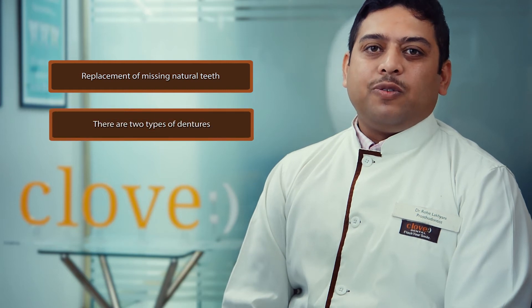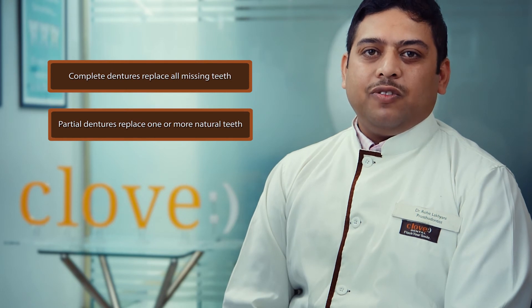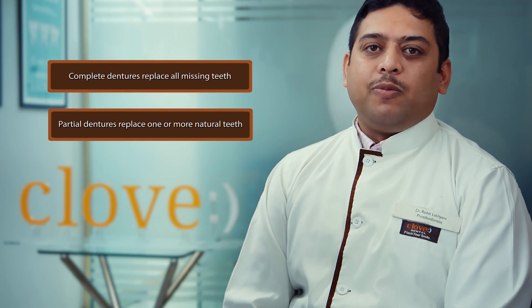Dentures are used for replacement of missing natural teeth and their adjacent structures. Dentures are of two kinds: complete dentures and partial dentures. Complete dentures are used for replacement of all missing teeth. Partial dentures are used for replacement of one or more natural teeth.